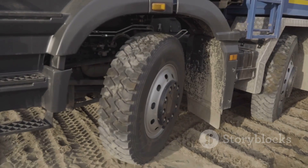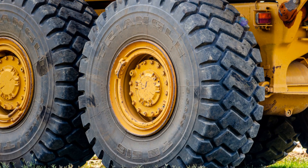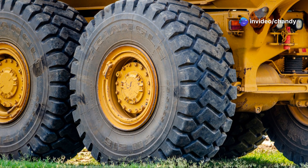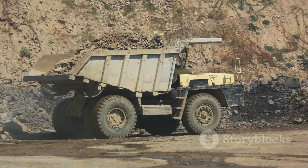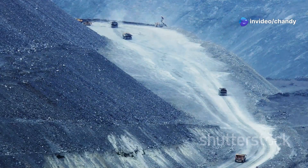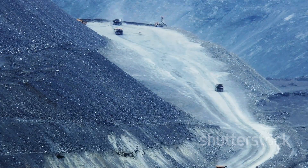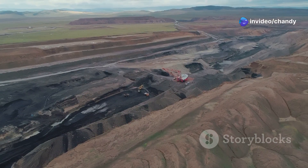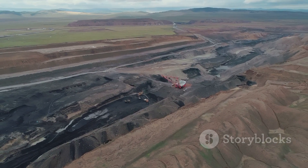And those tires? They're not just big — they're colossal. Each one is a marvel of engineering in its own right, taller than a human and costs as much as a small car. These tires are designed to withstand the harshest conditions and the heaviest loads. You need some serious rubber when you're hauling over 400 tons of rock in one go. The T-284 is built to handle the toughest jobs with ease — a truck that laughs in the face of gravity, whether it's climbing steep inclines or navigating rugged terrain. It represents the pinnacle of what human ingenuity and technology can achieve in heavy machinery.